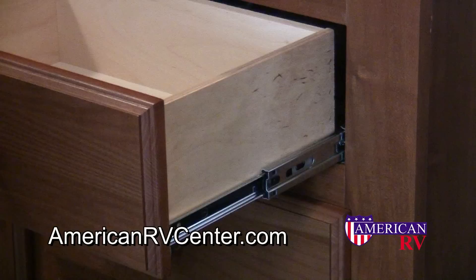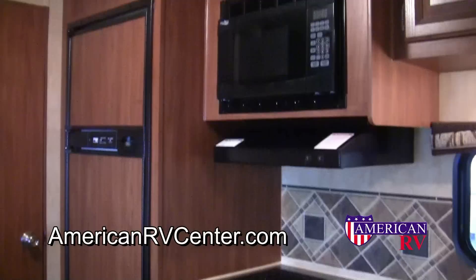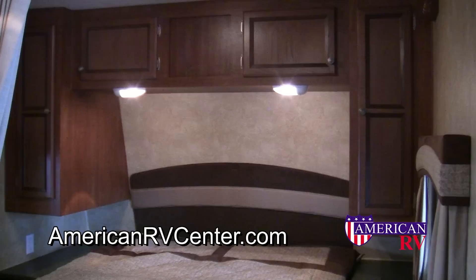All Jayco J-Flight drawers are a residential-style five-piece wood construction with full-extension ball-bearing drawer glides. A full appliance package complements this Jayco J-Flight, which includes a carousel microwave oven, an outside vented range hood with light, six cubic foot fridge and freezer, three burner high output range, and an oven.